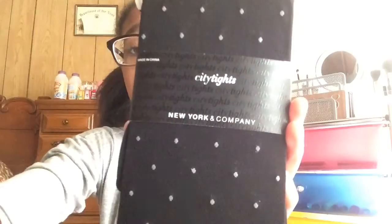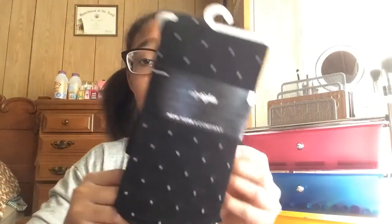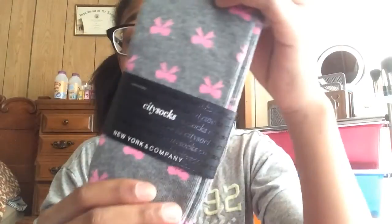Then I went to this store my mom likes and I really liked it a lot too. The first thing I got is these black and white polka dot tights or leggings — they would go perfectly with a nice outfit. Then I got these gray and pink bow knee-high socks. They're cute and girly.